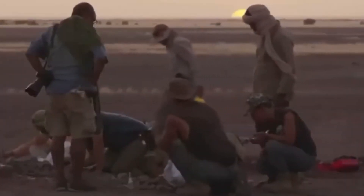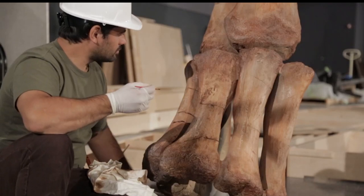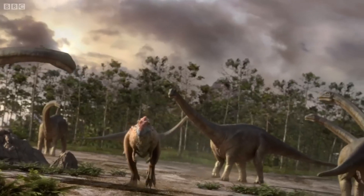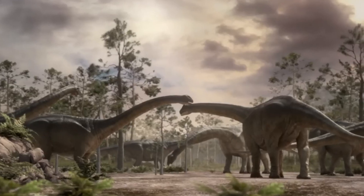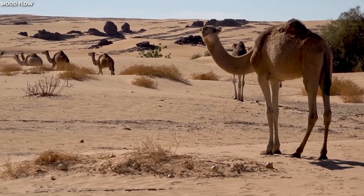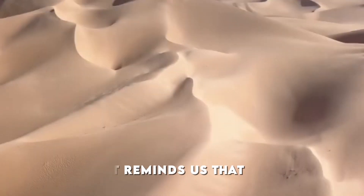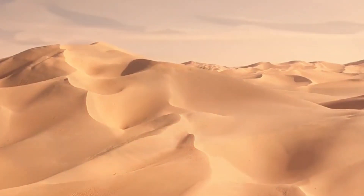As work continues at the site, there is hope that more remains may be discovered. The area is being carefully mapped and surveyed, with researchers using ground-penetrating radar and other advanced technologies to identify potential locations of additional fossils. This discovery represents more than just the finding of ancient bones — it's a window into a lost world, a time when the Sahara was a very different place, reminding us that the world we know today is just one chapter in Earth's long and fascinating history.